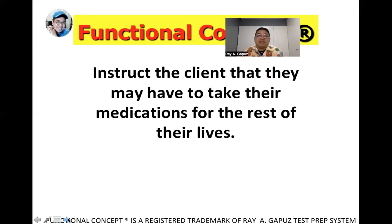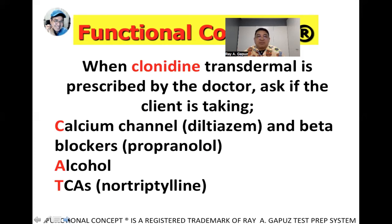We need to tell the client they may have to take anti-hypertensive medications for the rest of their lives, and health maintenance could be altered if they live a very busy life. When clonidine transdermal is prescribed alongside calcium channel blockers like diltiazem, beta blockers like propranolol, alcohol, or tricyclic antidepressants like nortriptyline or amitriptyline, these drugs may worsen side effects — making the client more clumsy, dizzy, or drowsy. The physician should be informed to adjust dosage or substitute other drugs.